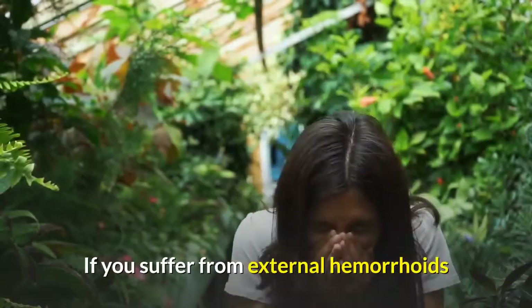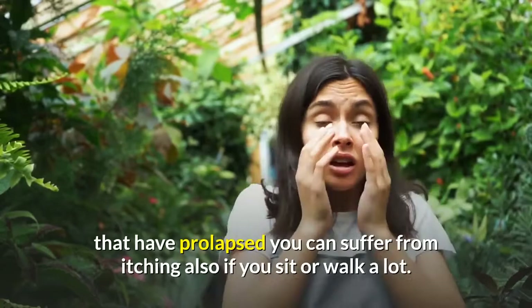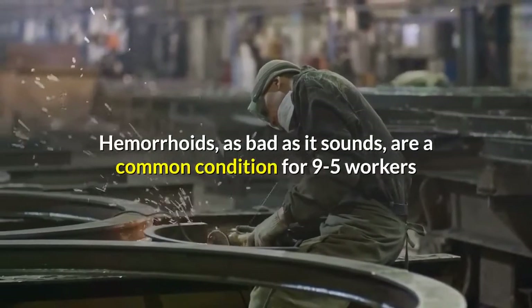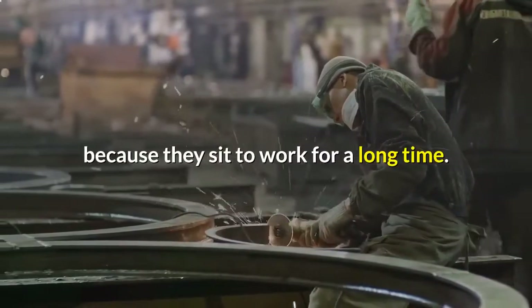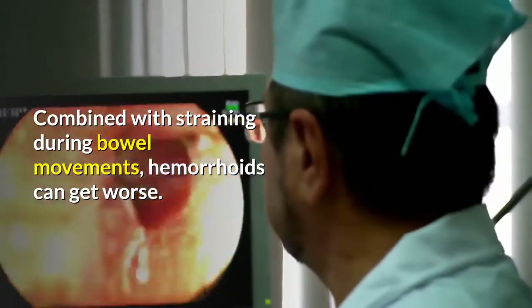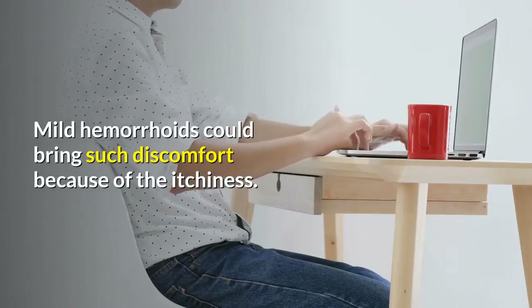If you suffer from external hemorrhoids that have prolapsed, you can also suffer from itching if you sit or walk a lot. Hemorrhoids, as bad as it sounds, are a common condition for 9-to-5 workers because they sit to work for a long time. Combined with straining during bowel movements, hemorrhoids can get worse. Mild hemorrhoids could bring such discomfort because of the itchiness.